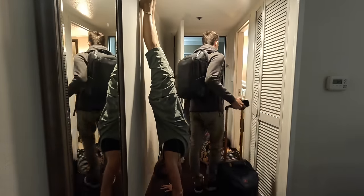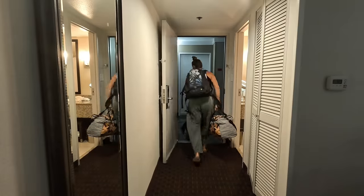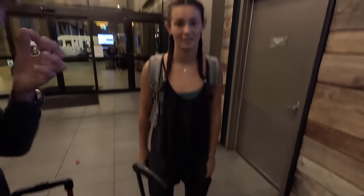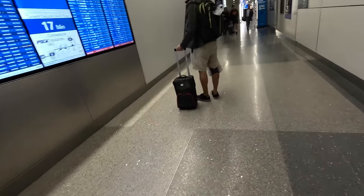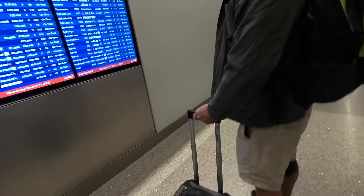Everyone out the door and downstairs for the 5am airport shuttle. Let's go. Alright we're downstairs waiting for the shuttle. We're on time. Everything is calm and smooth. Nice outfit — are you super comfy right now? So comfy. Okay we're through security and they just checked all our bags.